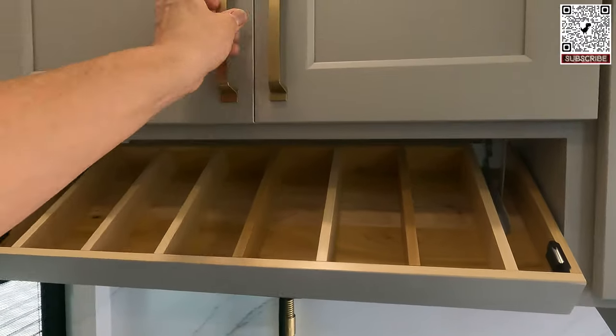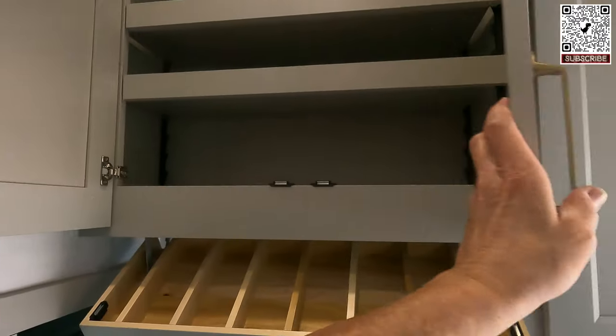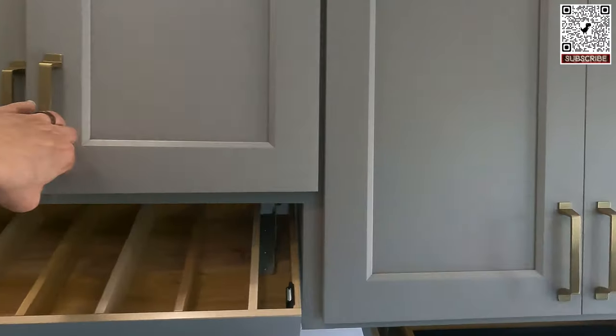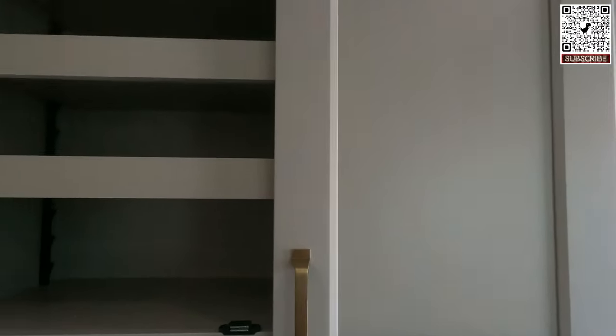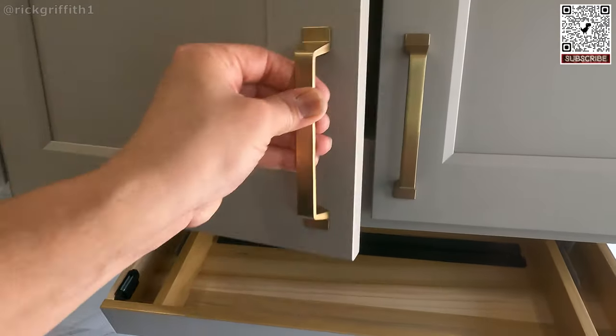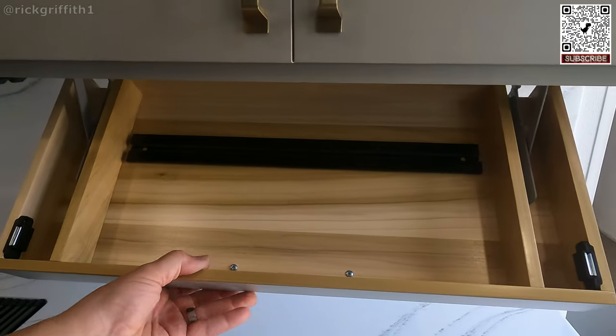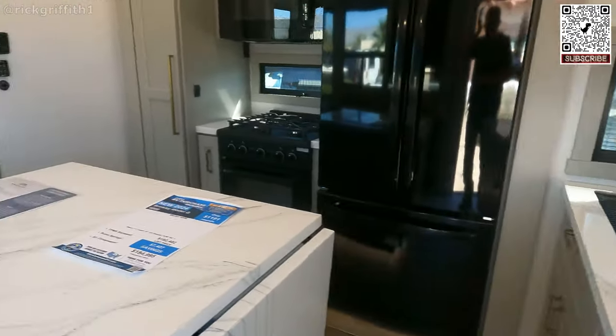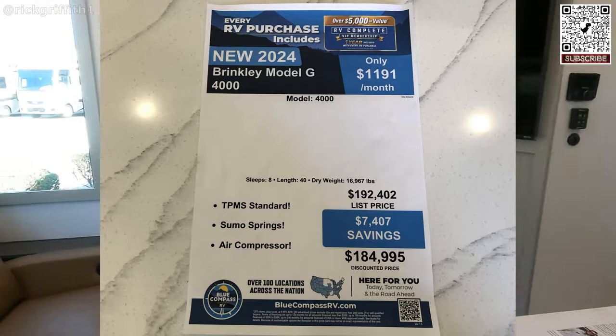Very nice. Adjustable shelves. There's a place for your knives. You really do feel the quality.